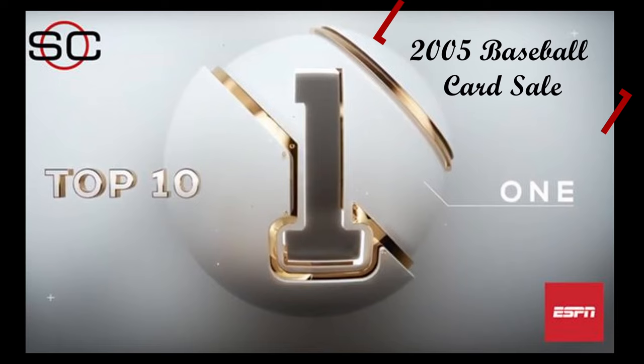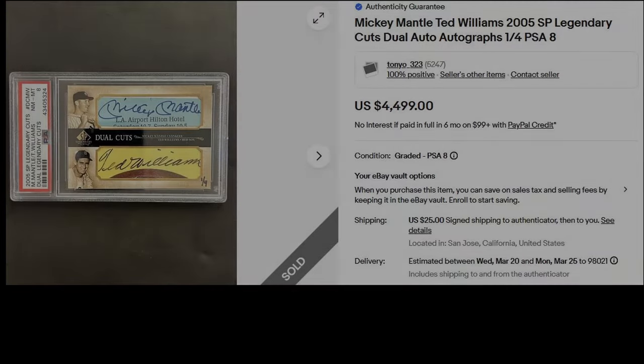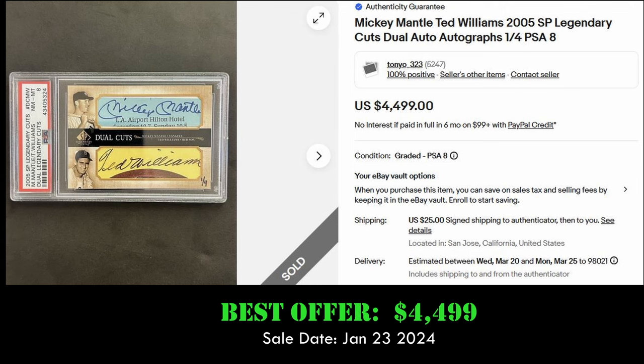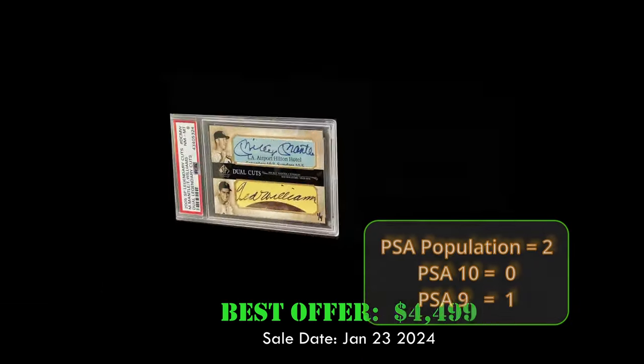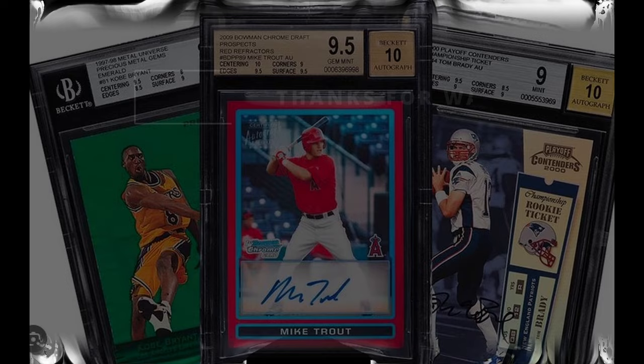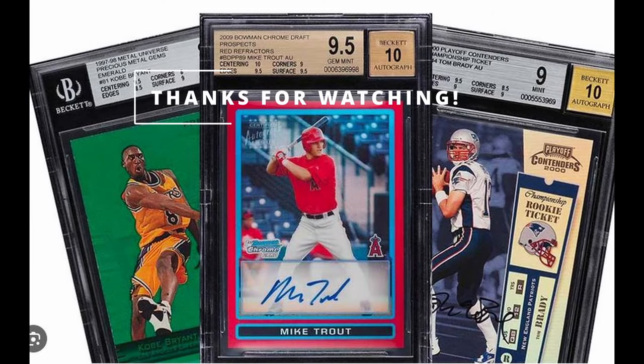And at number 1, we have the 2005 SP Legendary Dual Cuts Autograph Cards of Mickey Mantle and Ted Williams. This card is numbered to 4 and is in a PSA 8 holder. It sold Best Offer on eBay for $4,499 on January 23, 2024.